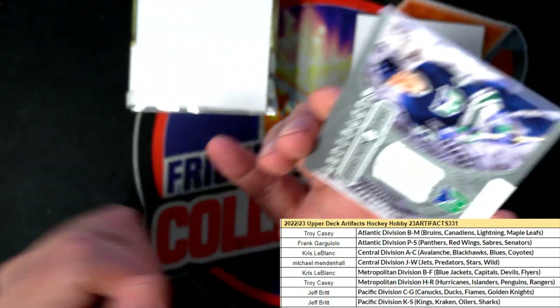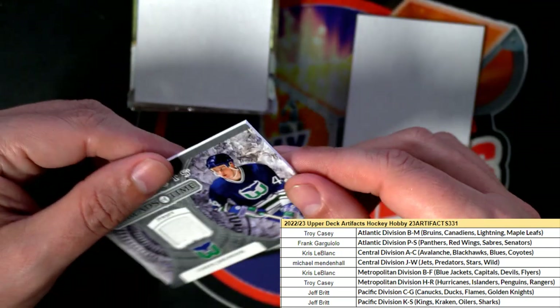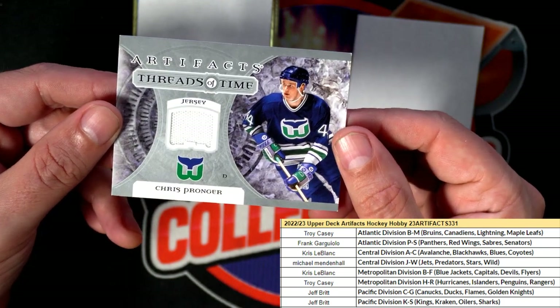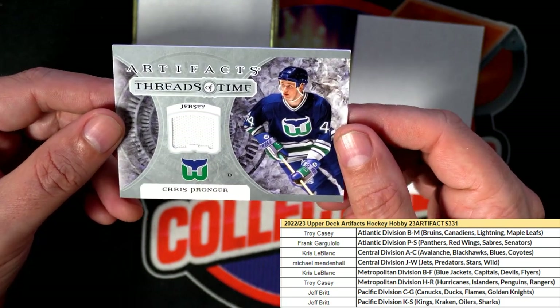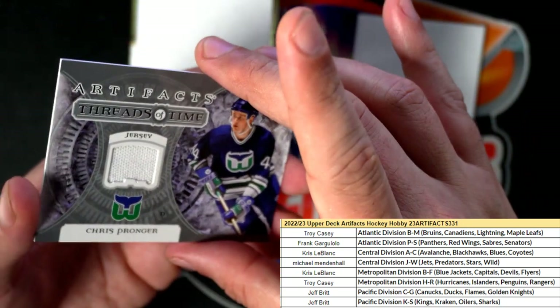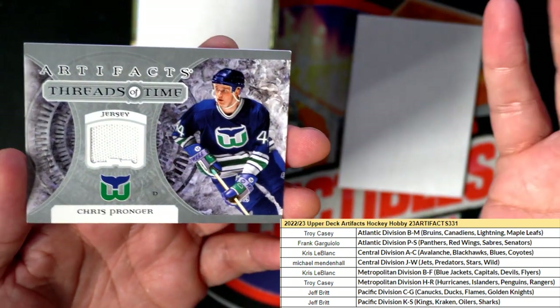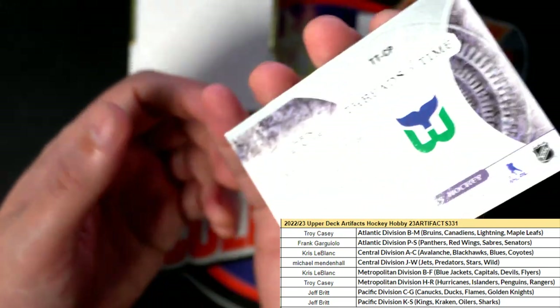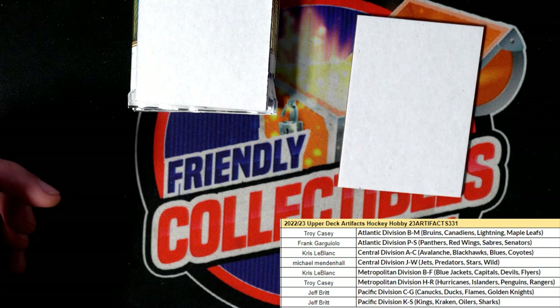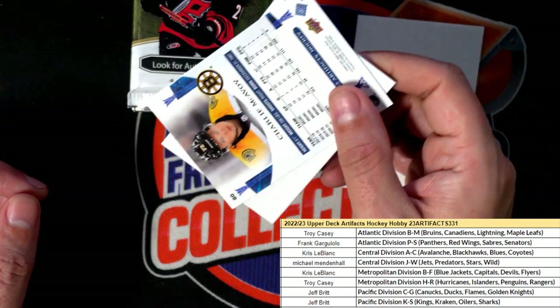What team is this? I'm not sure what team this is. Can anyone help me out here? Who's gonna get that? Does anyone know? I don't recognize that team — it's gonna feel kind of weird. I'll have to figure that out very soon.